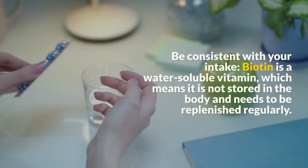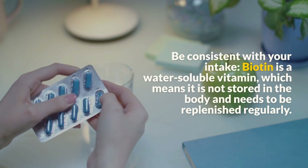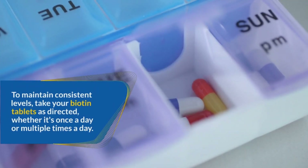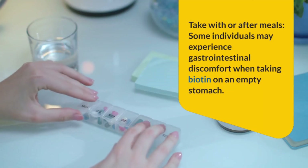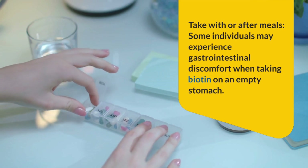Be consistent with your intake: Biotin is a water-soluble vitamin, which means it is not stored in the body and needs to be replenished regularly to maintain consistent levels. Take your biotin tablets as directed, whether once a day or multiple times a day.